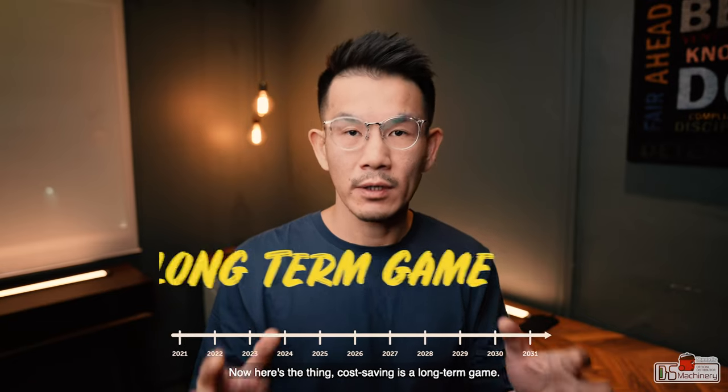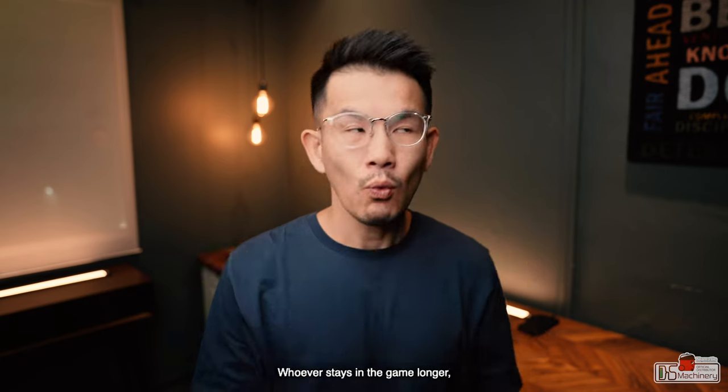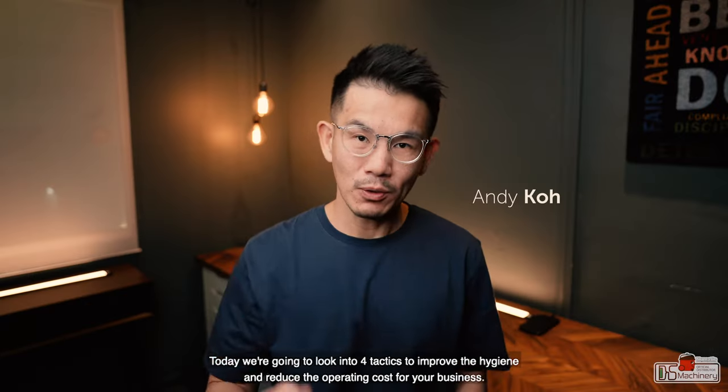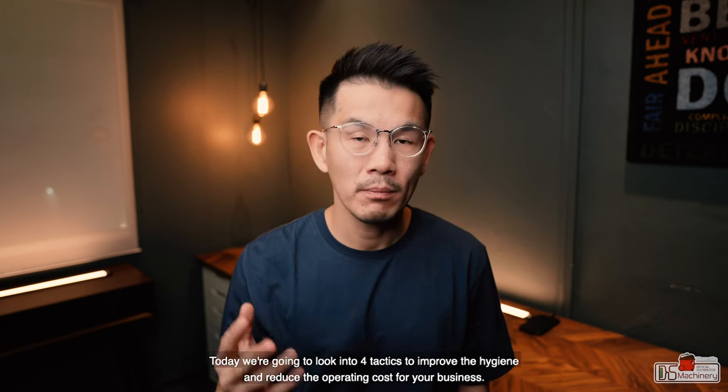Now here's the thing, cost saving is a long term game. You will win the game if you have the right tools to play the game. Whoever stays in the game longer wins. Hi Andy here. Today we're going to look into four tactics to improve the hygiene and reduce the operating costs for your business.